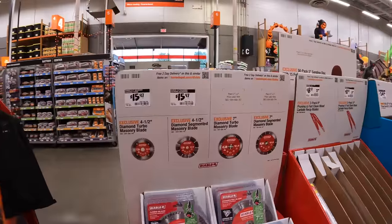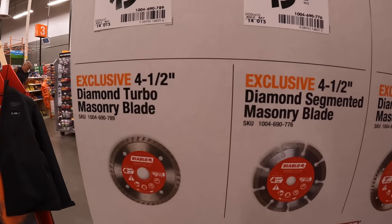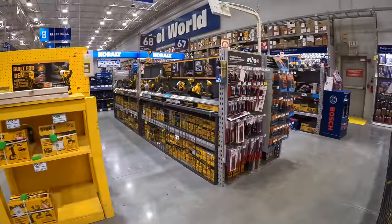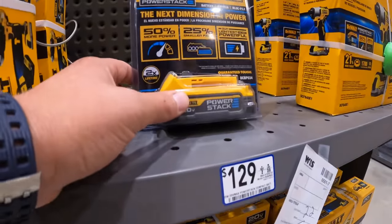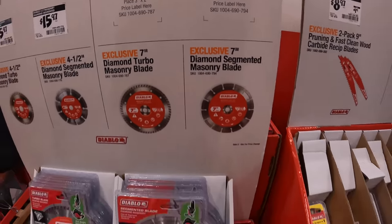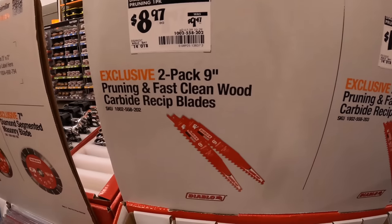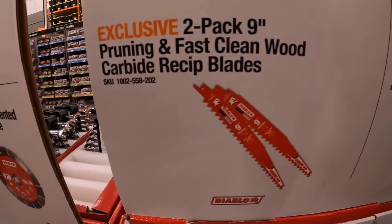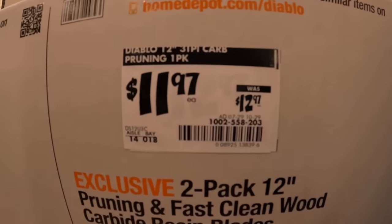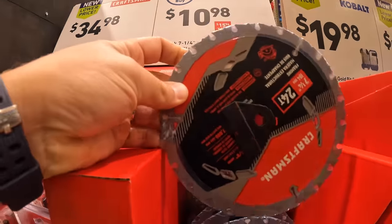Also the DeWalt area light and the Power Detect grinder. Too bad they don't have the joist drill among the free tools. Diablo does have a couple of things for $15.97 — the 4.5-inch diamond turbo masonry blade or the diamond segmented masonry blade. $129 for the Power Stack battery, 1.7 amp hour. $8.97, was $9.47, for the two-pack 9-inch pruning and fast-cutting wood carbide reciprocating blades. The 12-inch is $11.97, was $12.97.